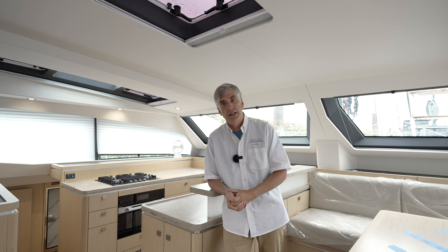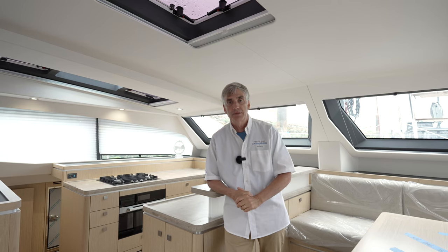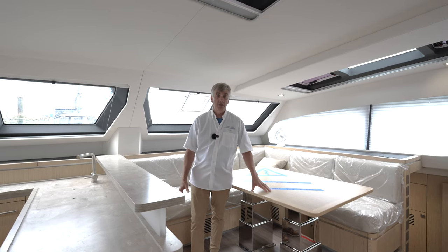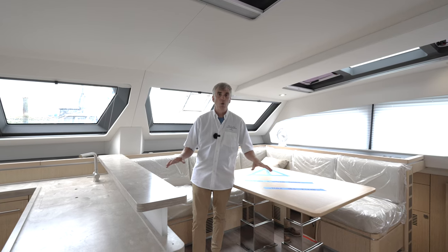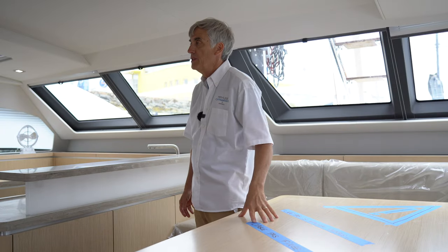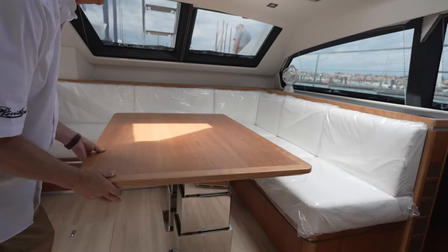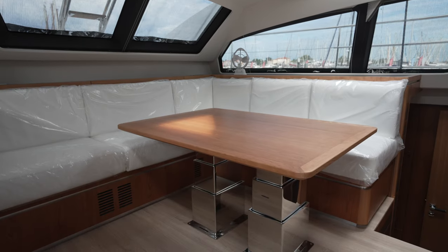Because we have that in-house capability, these are things that we're able to offer our clients. One of the first areas that people change when they want to customize the boat is the salon area. What you're looking at here is our more popular setup, which is an L-shaped settee with the table that articulates at an angle as well as with electric legs that move it up and down.